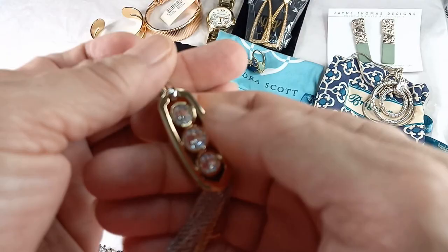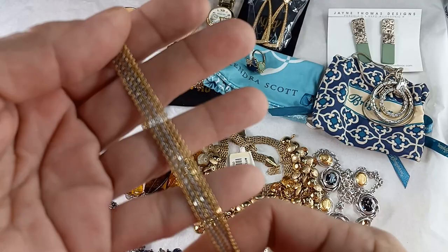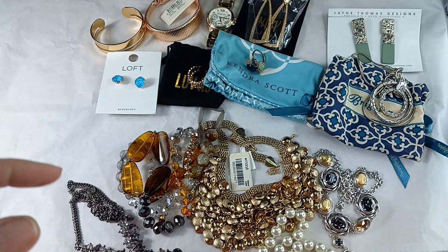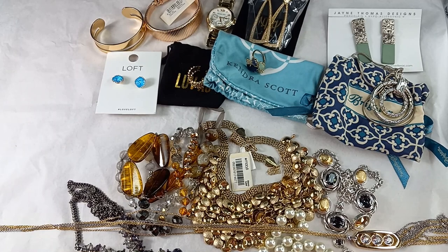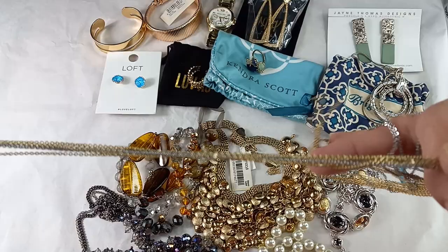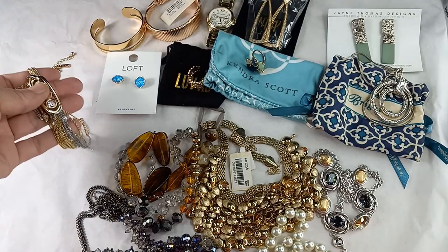Then we got this gorgeous White House Black Market necklace — look at this thing. It is stunning. This metal is heavyweight — it's got silver tone and gold tone tassels. Here is the chain, also silver tone and gold tone, multi-strand. It does have its hang tag for White House Black Market. They are a sister company to Chico's and they make fantastic jewelry. It measures in at 14 and a half inches wearable, with the extender just under three inches. Absolutely beautiful. For this White House Black Market, let's do 20.